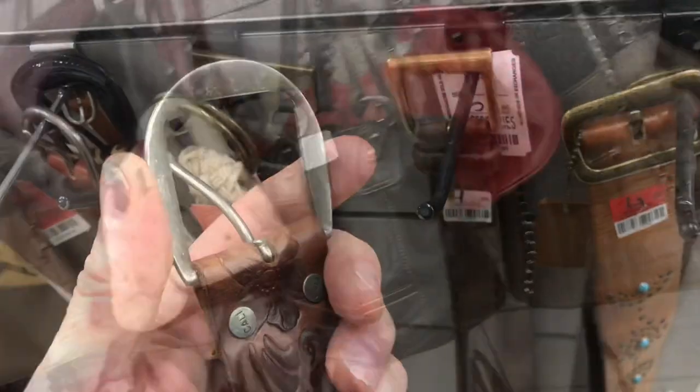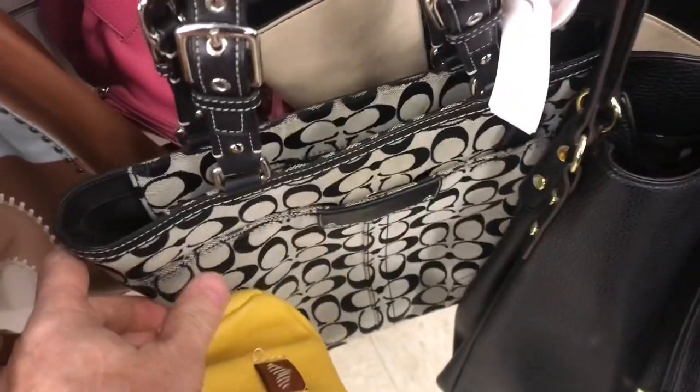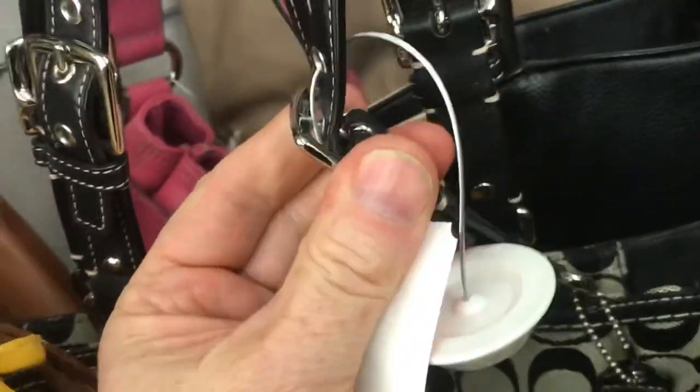So where else do you look? Well, other than belt buckles, you can find it on high-end purses. Look at the metal rings and look for the word sterling. You're gonna find a lot of these big-name purses are fake, but examine them closely.